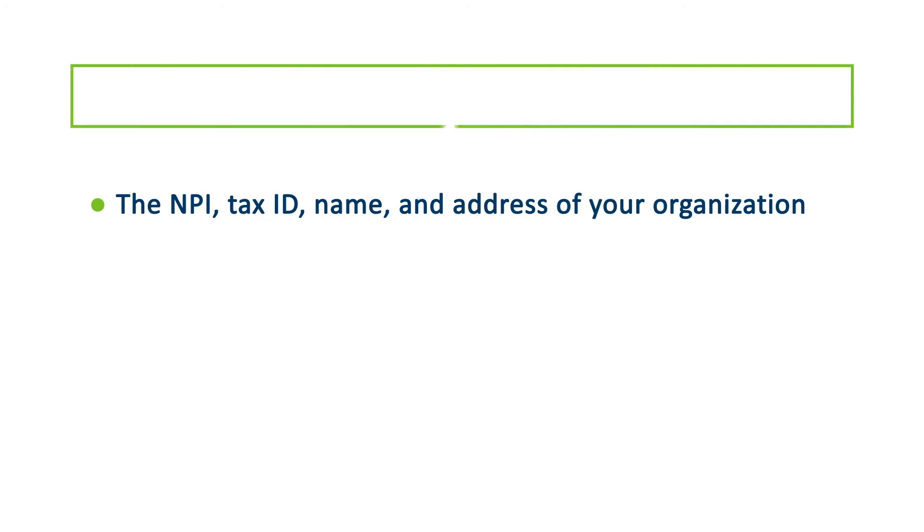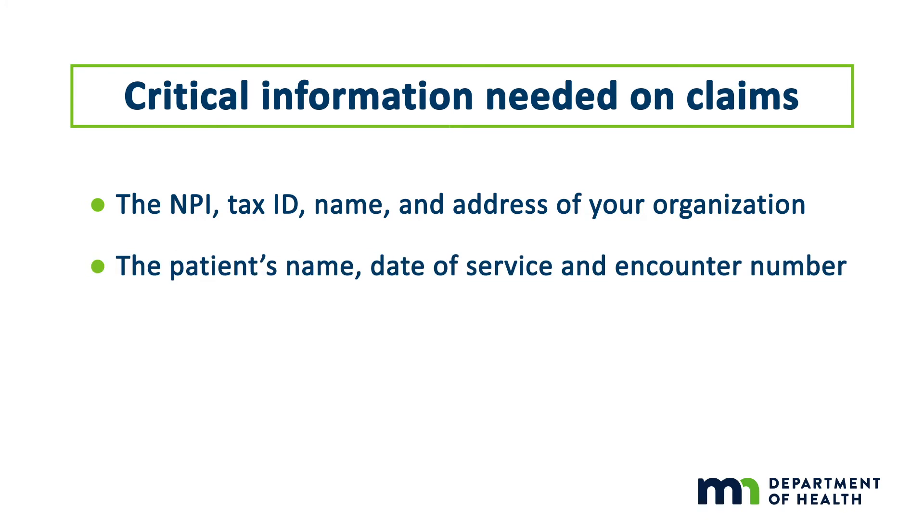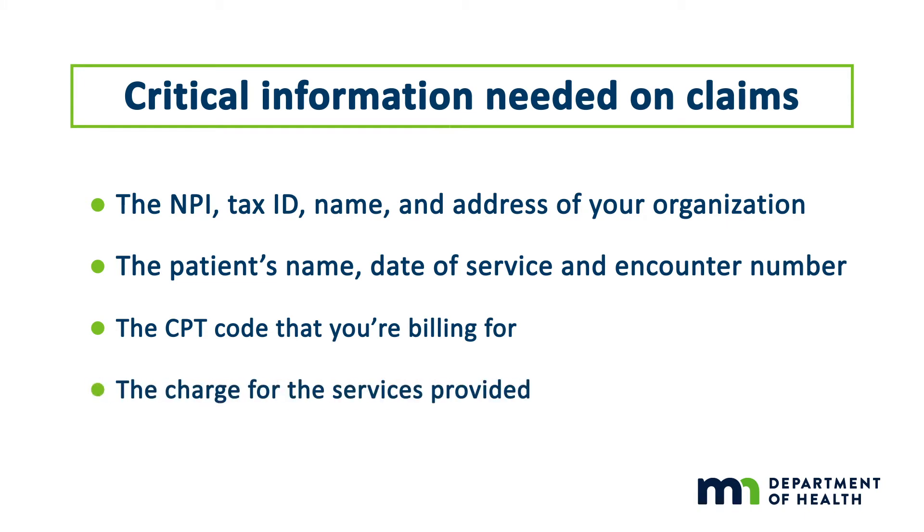SAGE requires specific information in order to accept claims: the NPI, tax ID, name and address of your organization, the patient's name, date of service and encounter number, the CPT code that you're billing for, and the charge for the services provided.